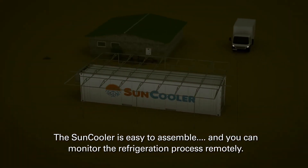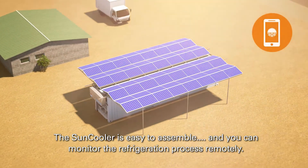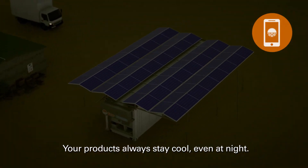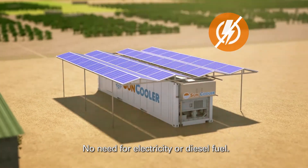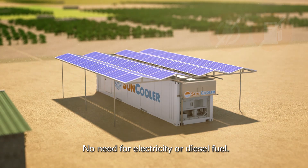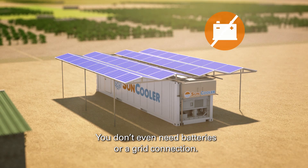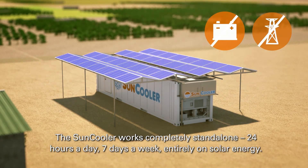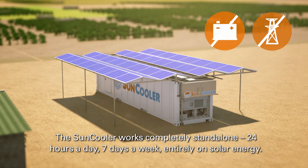The sun cooler is easy to assemble and you can monitor the refrigeration process remotely. Your products always stay cool, even at night. No need for electricity or diesel fuel. No need for a generator. You don't even need batteries or a grid connection. The sun cooler works completely stand alone, 24 hours a day, 7 days a week entirely on solar energy.